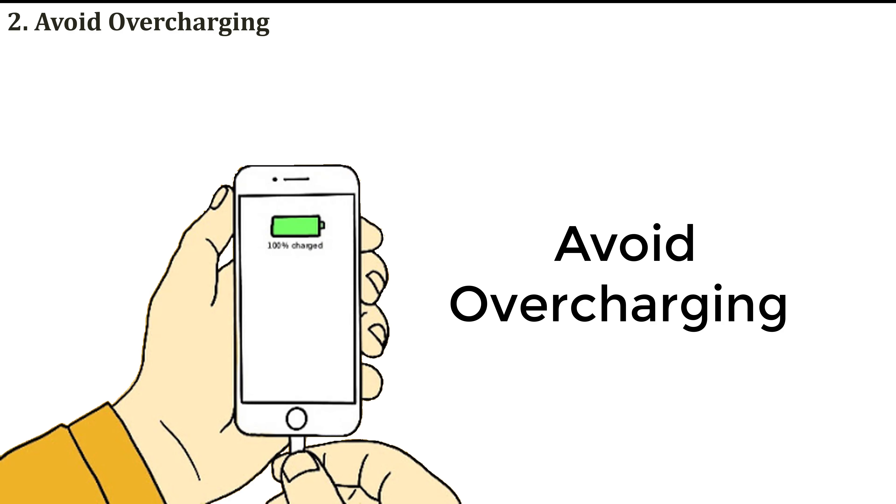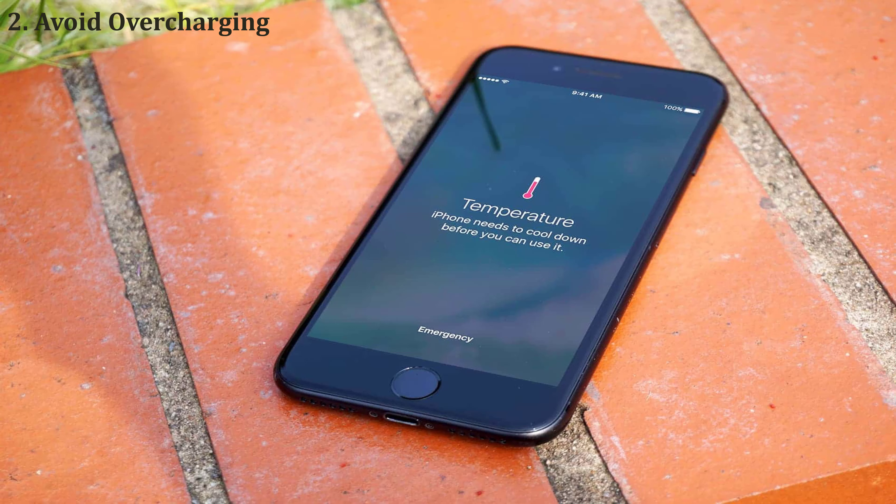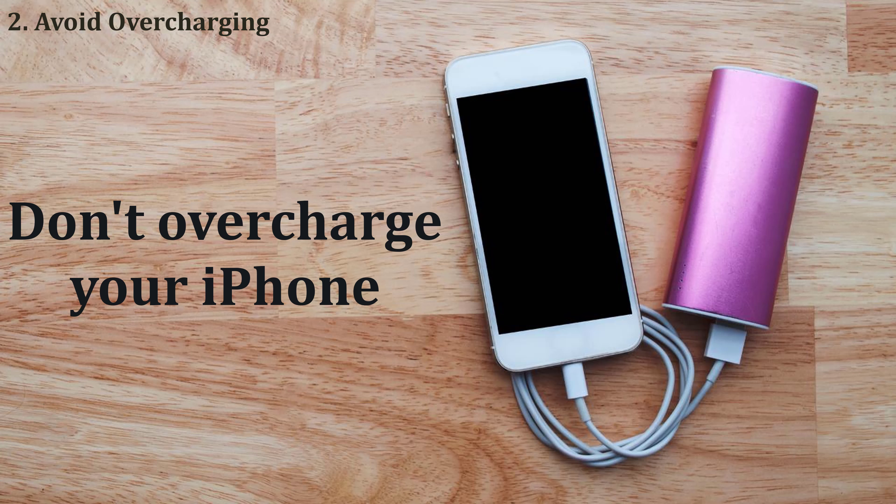The second solution is avoid overcharging. I'm using a charger which is QI certified. If you're not using a QI certified charger, then overheating obviously happens to your iPhone. And also, mainly don't overcharge your iPhone — that's also a reason for overheating.